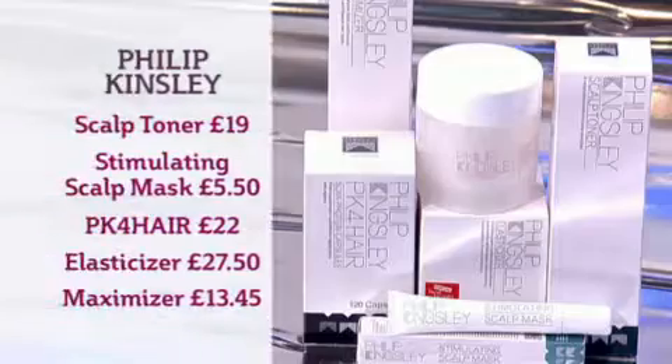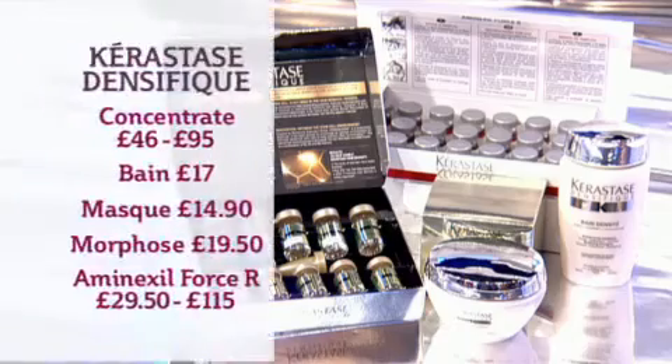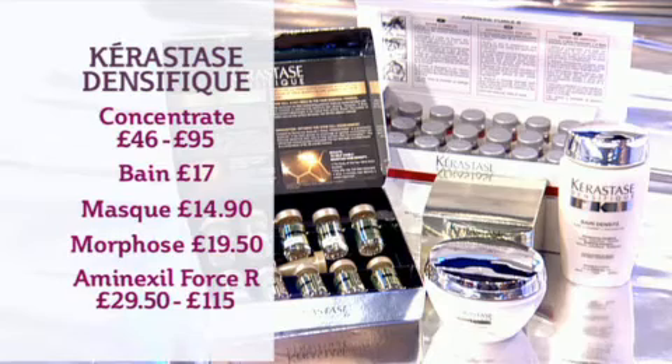We've got two great products here. One is from Philip Kingsley — a maximizer, which is great for body. The other, which I used earlier, is the Kerastase Densifique. This uses stem cell science, and you literally apply it every single day through this nozzle, massage it in, and within three months you'll have 1,500 more hairs.